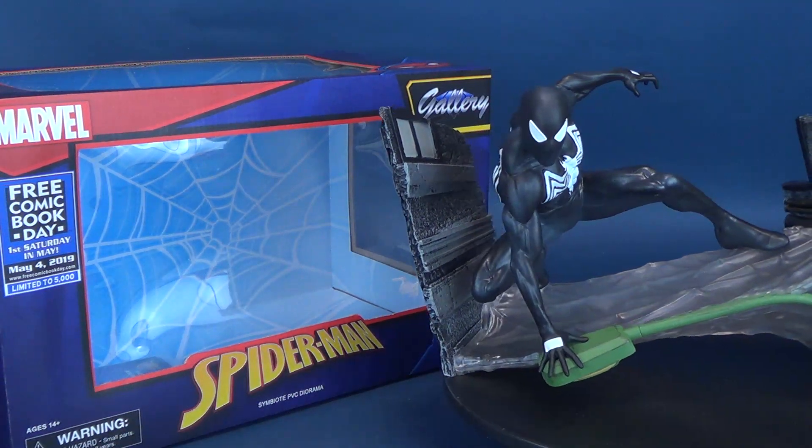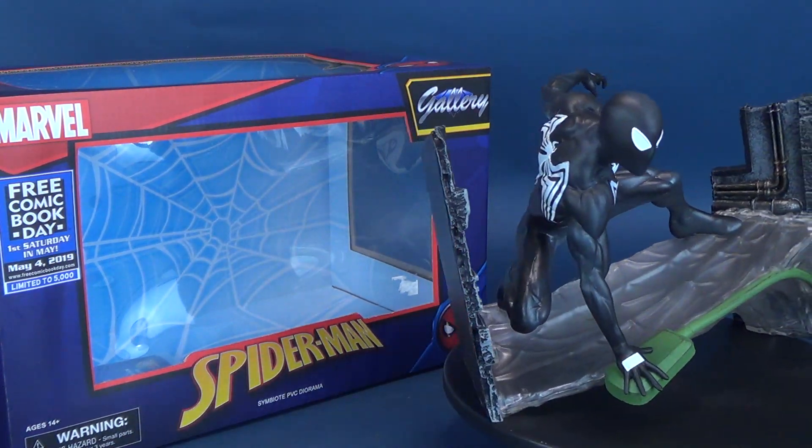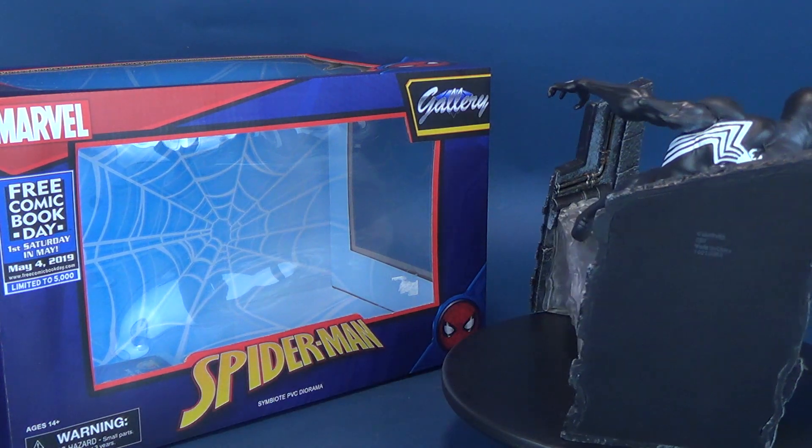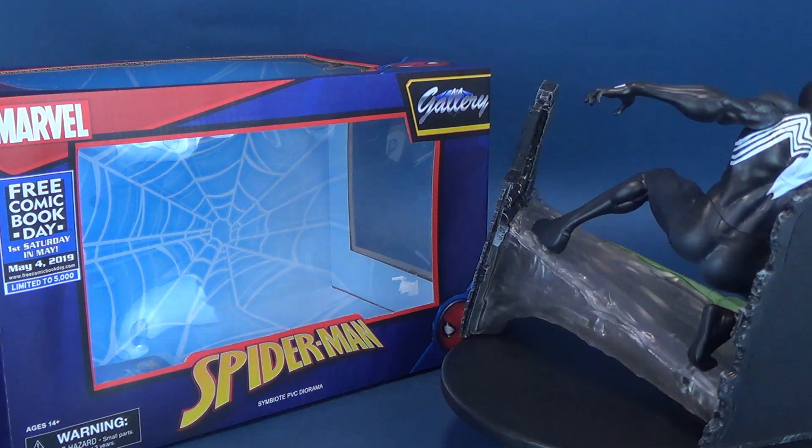Spidey goes back to black for a Comic Book Day release. Here's your look at the Diamond Select Spider-Man Gallery Black Costumed Spider-Man.